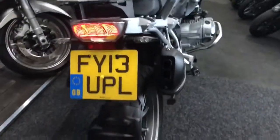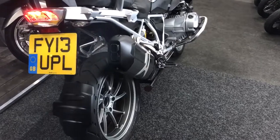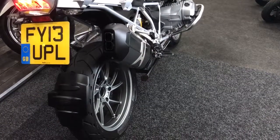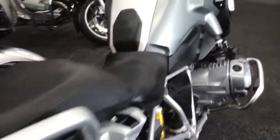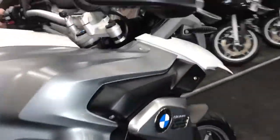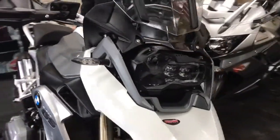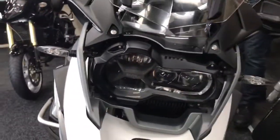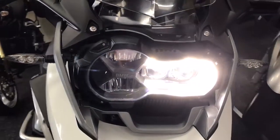Let's start it up. So it's a 2013, it's done 14,251 miles from new — and look at it, absolutely immaculate. Just go to see those LED lights as well — mega bright.